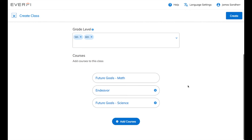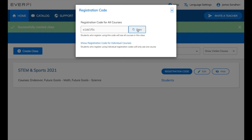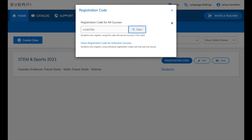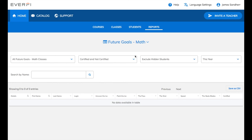You'll get a confirmation pop-up with your registration code. Go ahead and copy this code. Whenever your students register or sign into their EverFi accounts, they'll enter this code and it'll give them access to all of the resources that you just added. All the resources have built-in automatically graded assessments. Click the Reports tab to view your students' progress and their assessment scores. Just filter by the specific resource, and then this spreadsheet will populate with all of your students' names, their usernames, and all of their scores on the pre- and post-assessments.